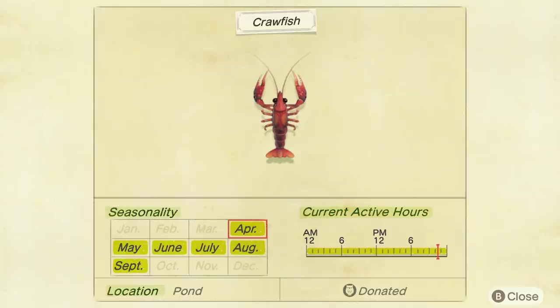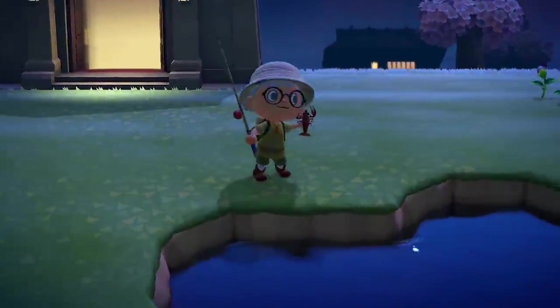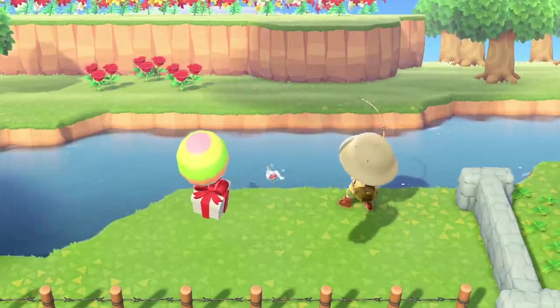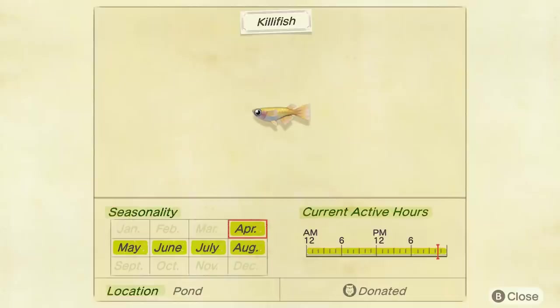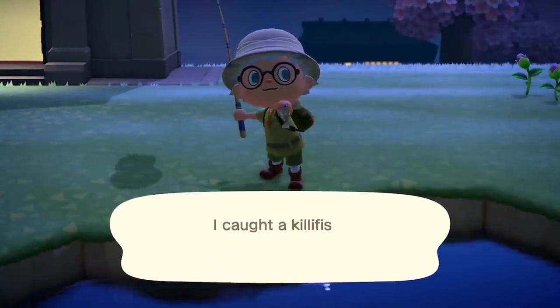Next up is the Crawfish — or Crayfish, or Crawdads, whatever you want to call it — found all day in ponds. It sells for a measly 200 bells. Next you've got the Guppy, a small shadow, 9am till 4pm in rivers, and it sells for 1,300 bells — quite an easy catch for a decent amount of bells. Another small one, the Killifish, found in ponds all day and sells for 200 bells.